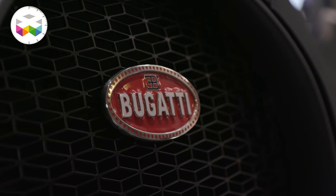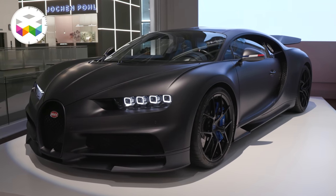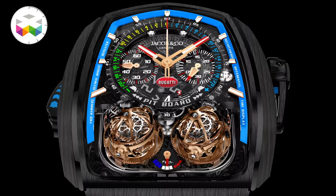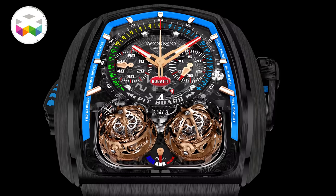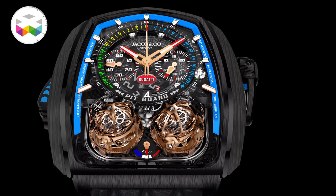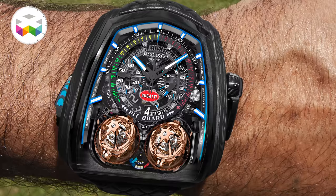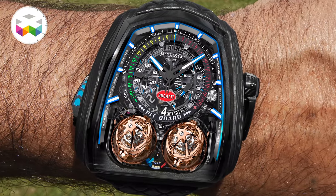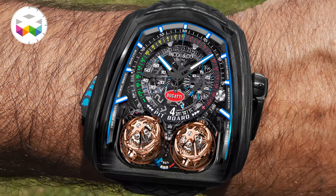Last year we talked about the brand's new partnership with supercar maker Bugatti, announced at Baselworld. For the occasion they introduced the Bugatti version of the Twin Turbo Furious, limited to 39 pieces — very impressive, and I promise that's an understatement. Twin triple-axis tourbillon on minute repeater, mono-pusher chronograph. Yes, just another little simple watch.